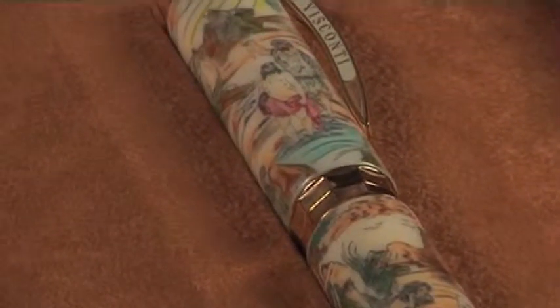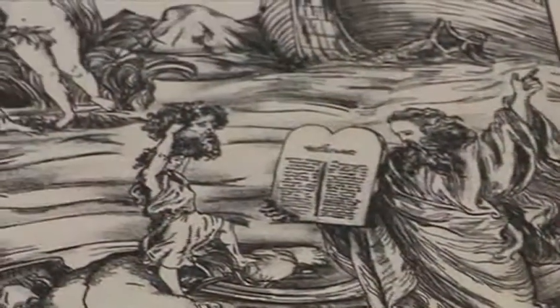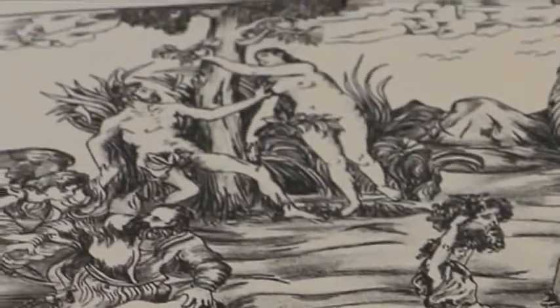With its pen called La Bibbia, the Bible, Visconti is inaugurating a collection of mystic pens in the hope that religions can be of help in finding solutions for the world rather than being part of the problem.